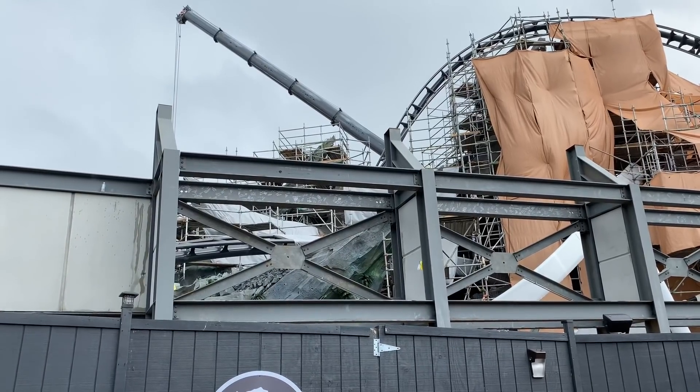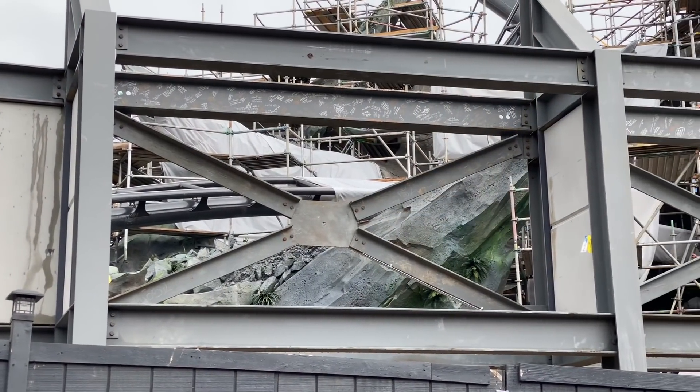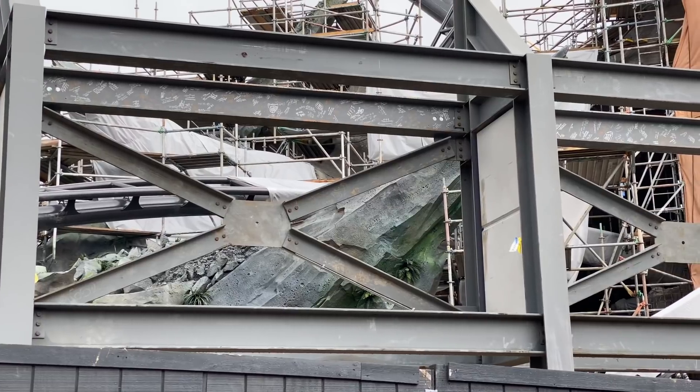What's awesome is they've had a lot of the team members sign their names on these steel beams right here, so they're forever a part of the Jurassic Coaster. How neat.